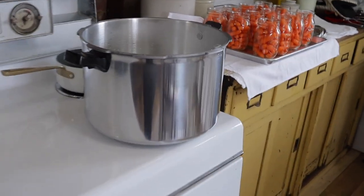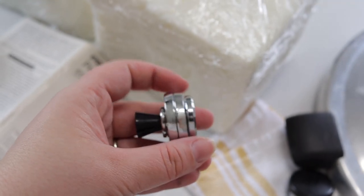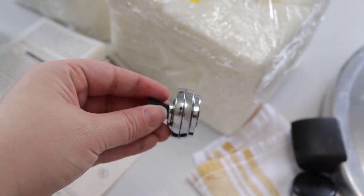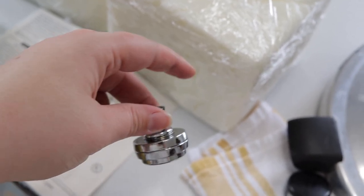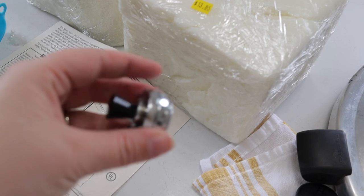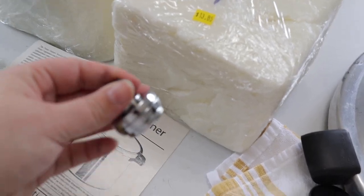My mom or my papa got me this canner. This one has the different weights that you just take off of it — it's 5, 10, and 15 pounds. That way you can just set it to 10 pounds, which is what I need for the carrots. So I'll just set it to that and it'll work off by itself, so it doesn't ever go above 10 pounds. If it goes above, it'll just release that pressure off.